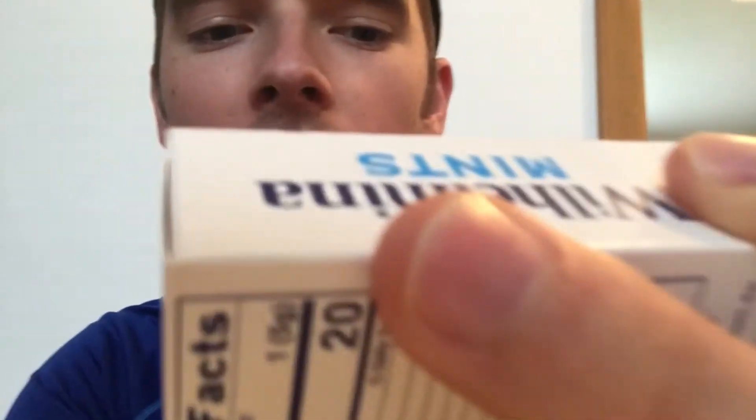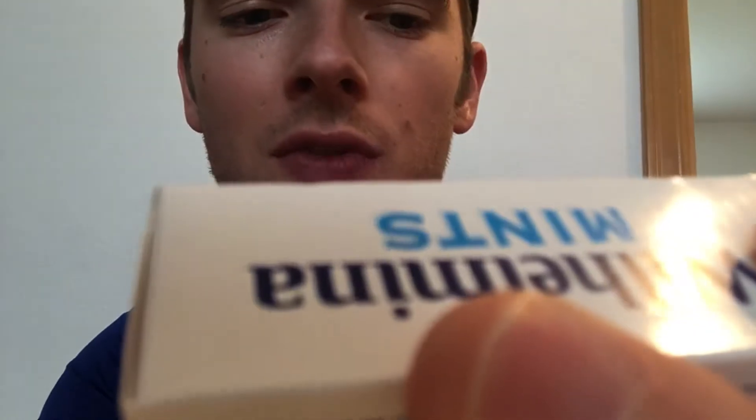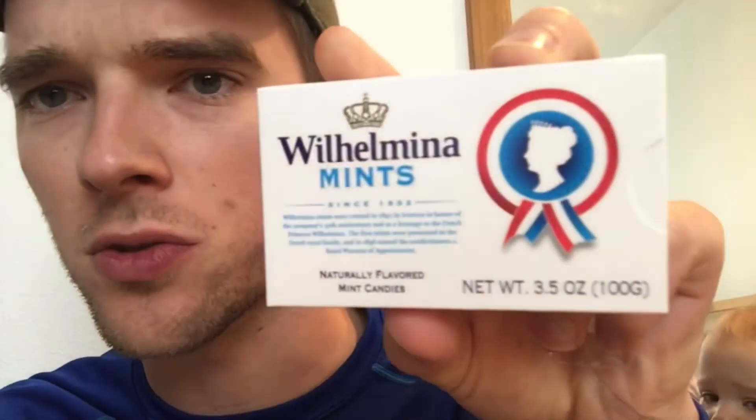I'm just reading the box — it says these mints were created in 1892 in honor of the company's 50th anniversary, and as an homage to the Dutch princess Wilhelmina. The mints were presented to the Dutch royal family, and in 1896 earned the confectioners a royal warrant of appointment. Official Wilhelmina mints — tasty!